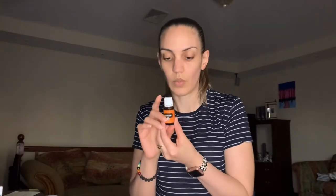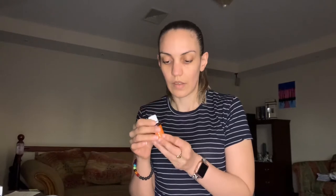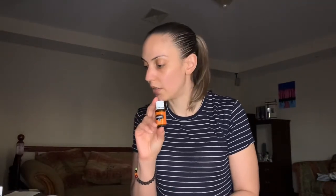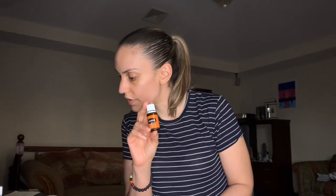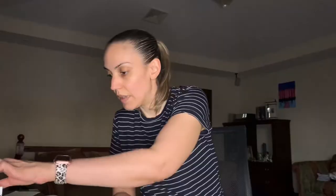The next oil I got was cedarwood oil. I really wanted to get this for a while because it's used in a lot of different diffusing recipes, roll-ons, and potions. This is the 15ml bottle and it costs $12, with the equivalent amount in PV.